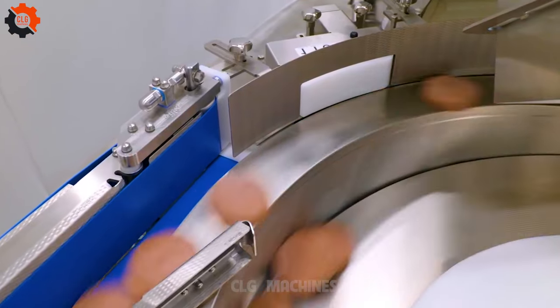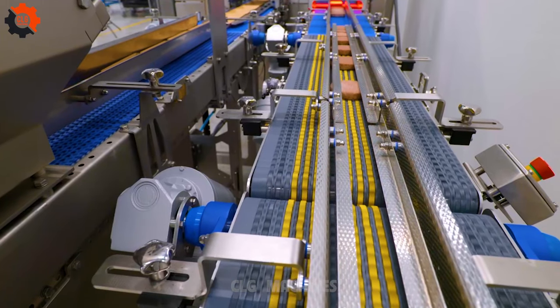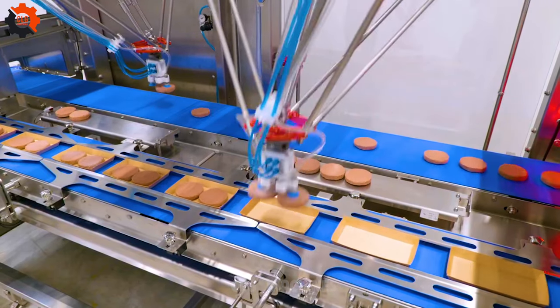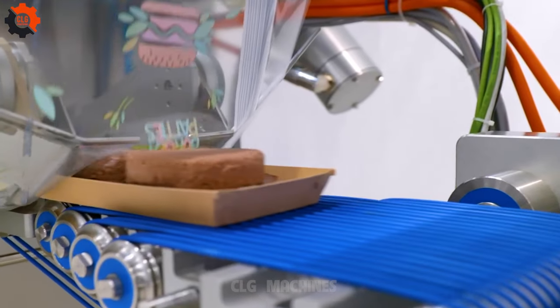Introducing our line solution for frozen burger patties — we've engineered a cutting-edge system tailored to streamline the production process, ensuring consistent quality and taste. Our innovative technology guarantees optimal freezing, packaging, and distribution, maintaining the integrity of your burger patties.